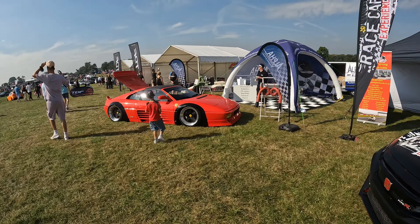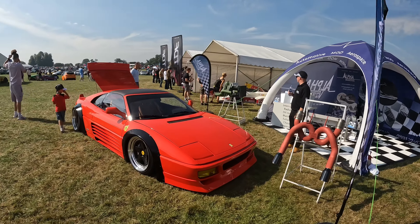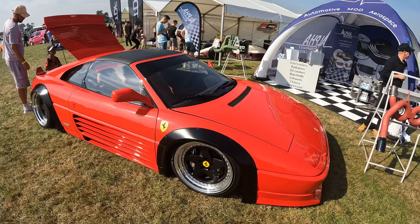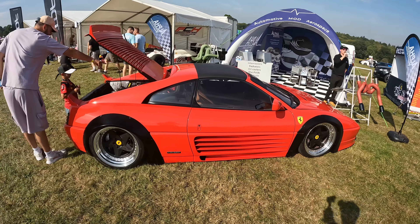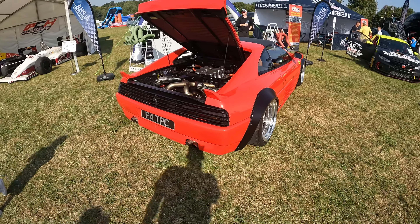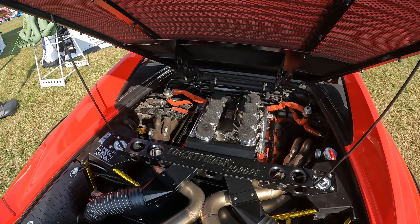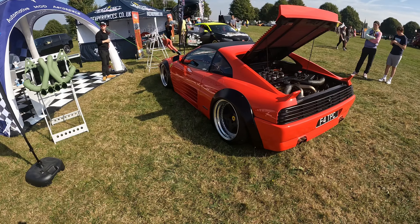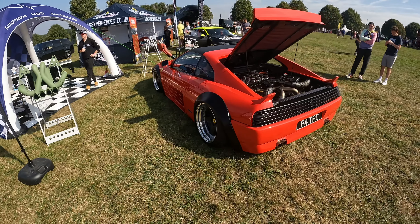I'll be the first to admit that I'm not a big lover of Ferraris. I appreciate them but they just don't do a lot for me. This one here could change my mind - have a look at this. I really like it. It's different, it's like against the rules, against the grain - and that's why I like it. I think it's absolutely wicked, lovely in there too. Exterior wise, I love it. Obviously it's on air. It's mental, I really like it.